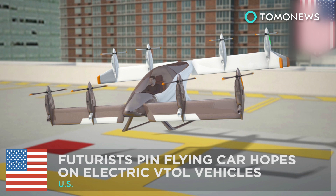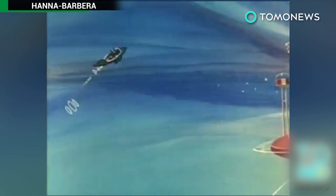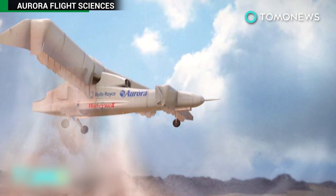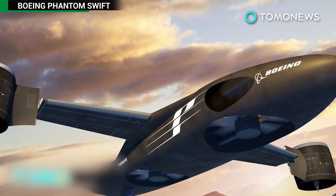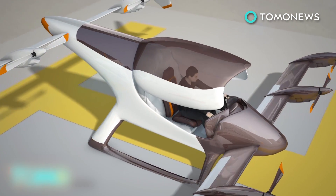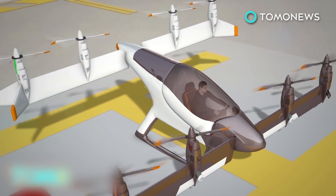Futurists pin flying car hopes on electric VTOL vehicles. Ever since the Jetsons, we've looked forward to the promise of flying cars, but it's not just a Hollywood dream anymore. Several companies hope to bring electric VTOL vehicles to the skies — that's VTOL for vertical takeoff and landing. Imagine leaving the office after a long day's work. You get to your VTOL vehicle parked on the roof of your office, and within minutes you're soaring above skyscrapers and busy commuter traffic.